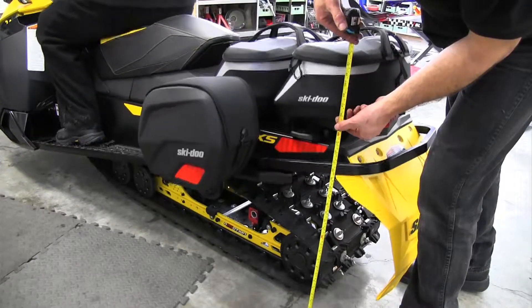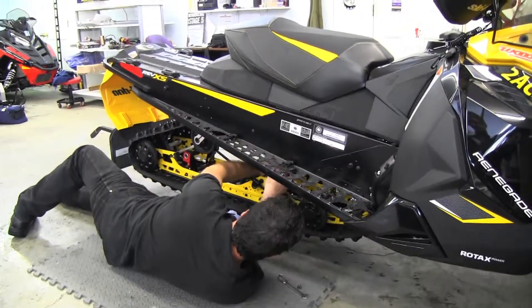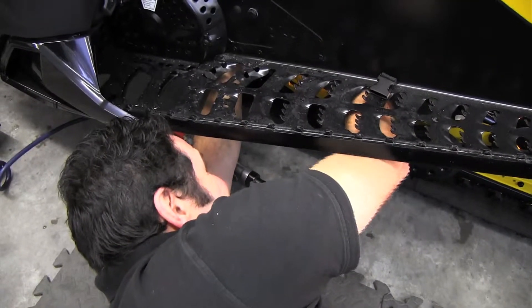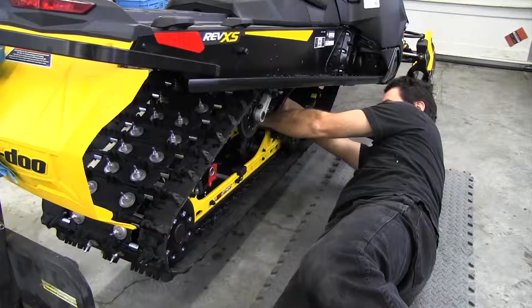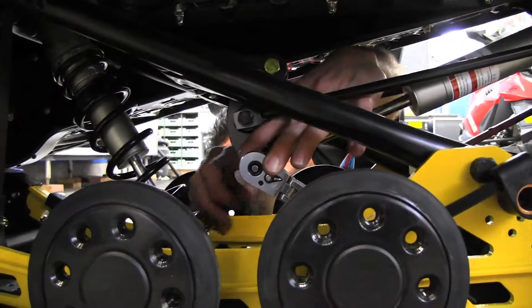Most people wait until they catastrophically fail before servicing the shocks, but we're trying to change that cycle and create a much safer ride with a lot better comfort and handling. When we service a shock, the customer will always call back and rave about the improvement. Sled shocks deteriorate slowly — maybe three or four percent every time you ride — but it's not enough to notice until it starts bottoming all the time or kicking you around in the saddle. Then when there's service, you notice a massive improvement in capability and comfort.